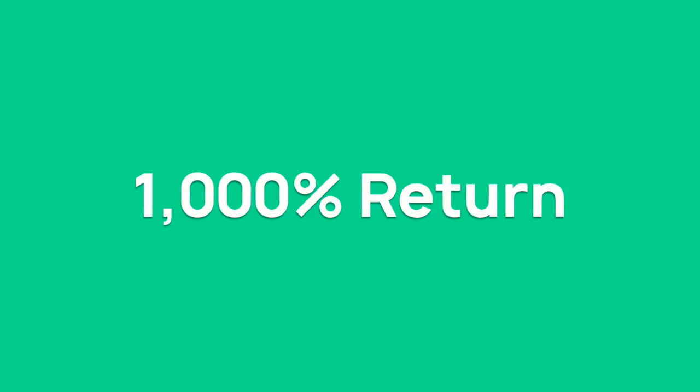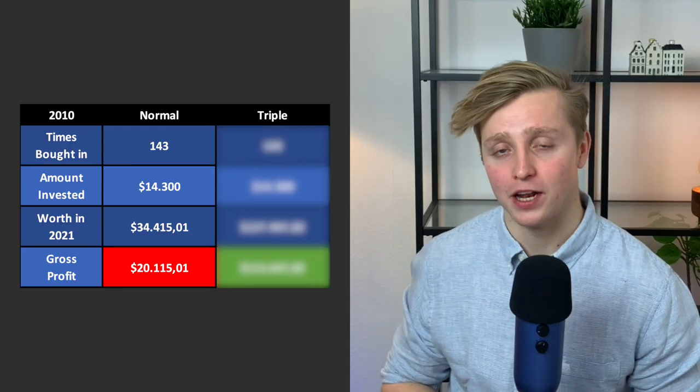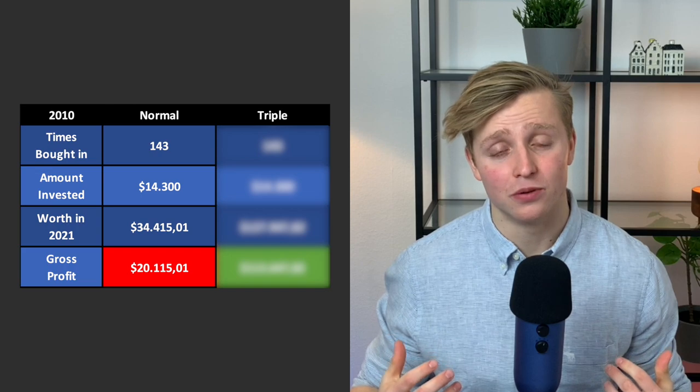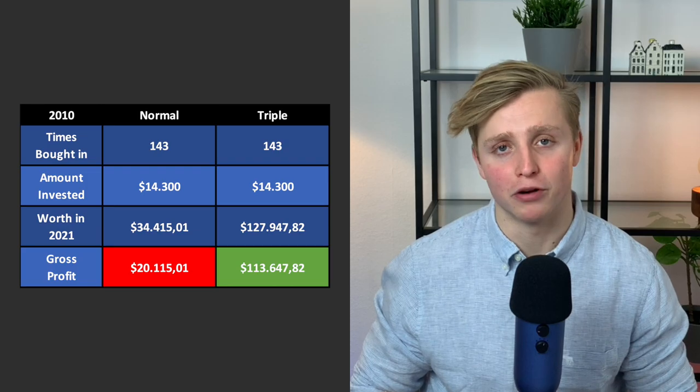DCAing into a triple leveraged ETF from the year 2000 would get your funds up to $371,000 — generating a staggering $245,000 of profits. Remember, this is the timeframe where a one-time investment into a triple leveraged ETF would have lost out to the normal S&P 500. So by dollar cost averaging, you can mitigate a lot of the risks — starting in January 2000, you would have gotten a return of almost 1,000%, a 10x return by DCA. And for 2010, $20,000 profit in the normal fund versus $113,000 in a triple leveraged ETF.